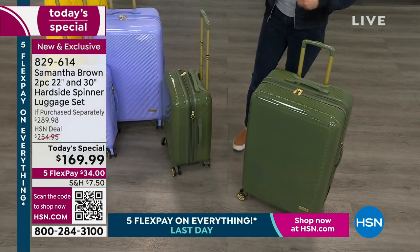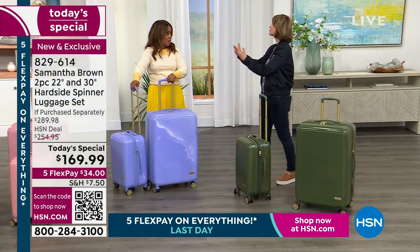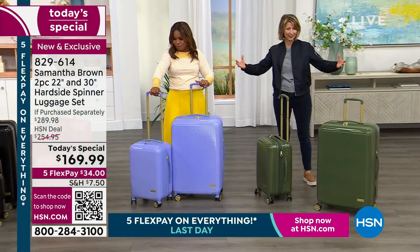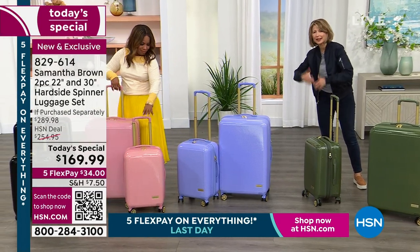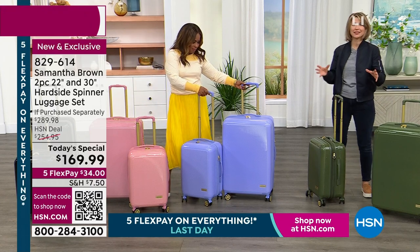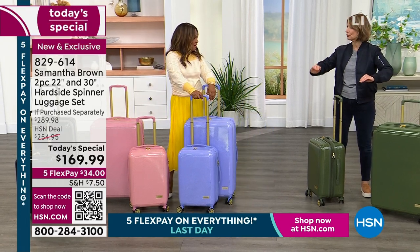With Easter we're right now at the beginning of graduations and weddings. Then summer's here, big summer travel, fall weekends, and then it's holiday travel — and here we are again. What an amazing time to pick up a beautiful set of luggage that's just going to take you through now, year after year after year.